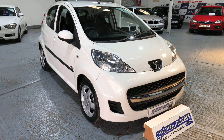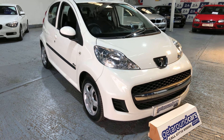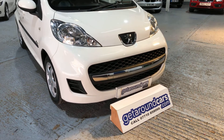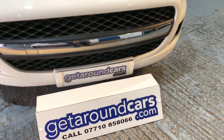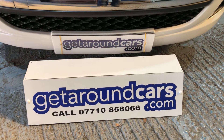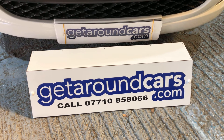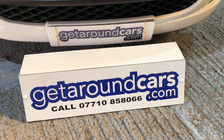Pick up the phone, give us a call, make an appointment, and come along for a test drive — we are now fully open. My name is Jim from Get Around Cars, where cars cost less. You can contact me on 07710 858066. Thank you for watching.